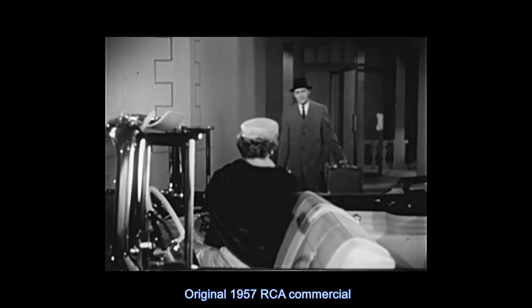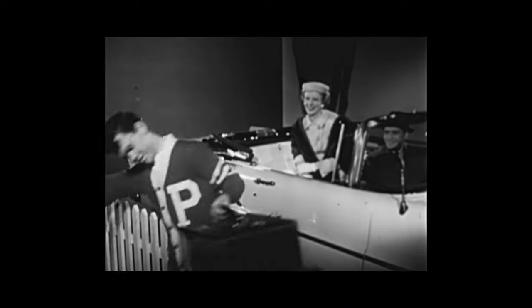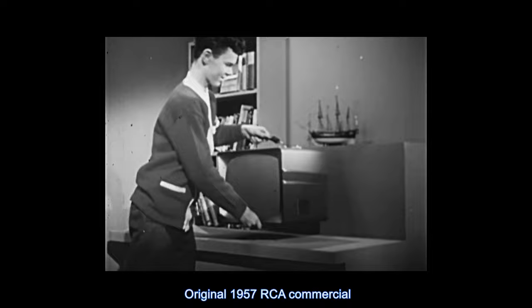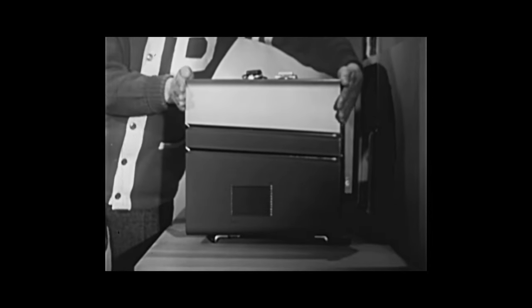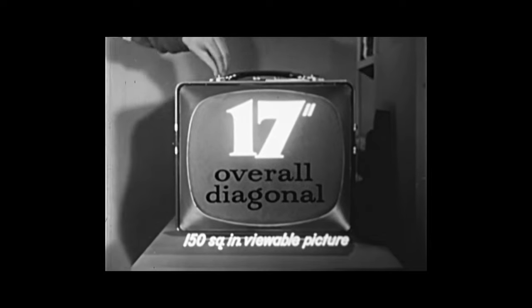New from RCA Victor, a big screen portable that's really easy to carry. So light you can take it anywhere, even up the stairs. No more bumps. This RCA Victor has a new picture tube that cuts inches off the cabinet — not this big, this big. The cabinet's small, but the picture's a big 17 inches. Another advance: RCA Victor's cascode tuner boosts weak signals, kills interference jitters. If there's a signal in the air, you got it.